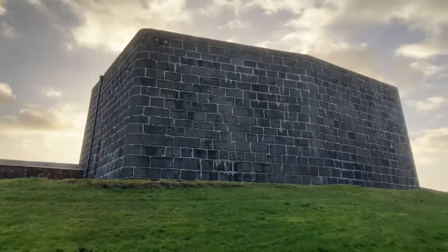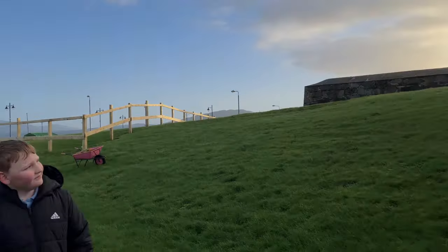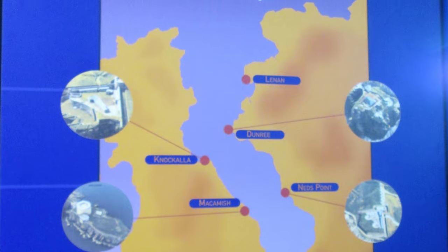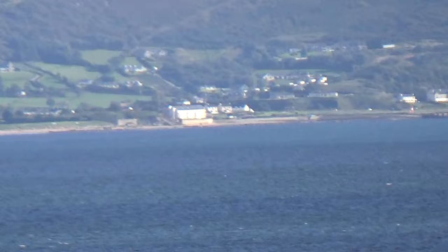The battery was built in the year 1812, along with six other batteries or Martello towers in Lough Swilly. The English built them in fear of a Napoleon invasion.